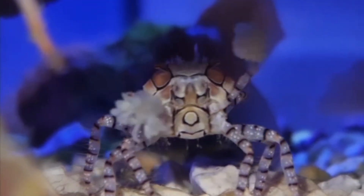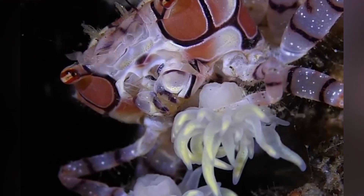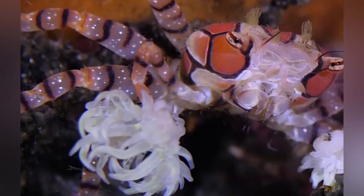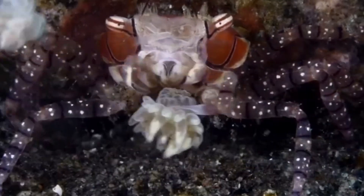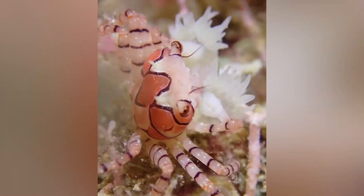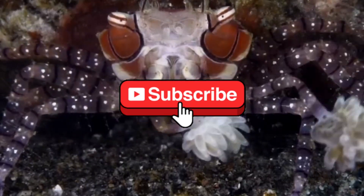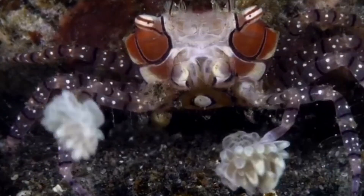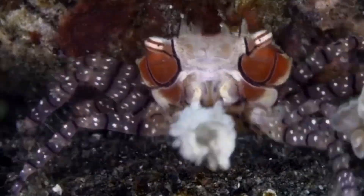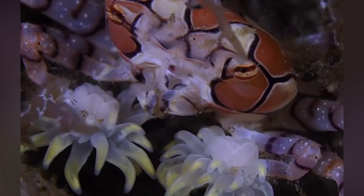Gloves down — here's the final bell. The pom-pom crab is a pocket-sized prize fighter, gardener, and fashion icon rolled into one. It packs venom it doesn't even produce, shows off a symbiosis so tight it borders on sci-fi weaponry, and still finds time to wave hello to the camera. If you enjoyed this deep dive, flex that thumb muscle on the like button, slap subscribe for weekly sea nerd adventures, and tell me in the comments what marine oddball deserves the next spotlight. Until then, keep exploring, keep protecting, and remember: on a coral reef, even the smallest boxer can throw a knockout punch. Thanks for watching All Things Marine Life.